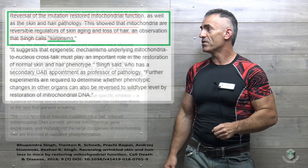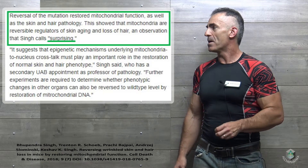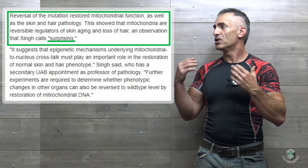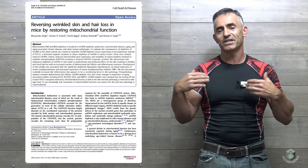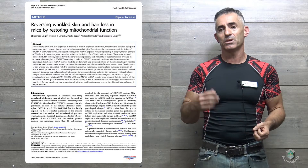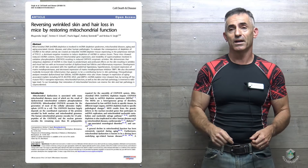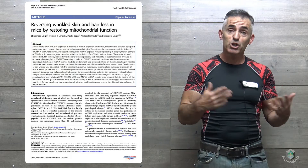But reversal of the mutation restored mitochondrial function as well as the skin and hair pathology. This showed that mitochondria are reversible regulators of skin aging and hair loss — an observation the researcher called surprising. In the case of mitochondrial depletion, which happens to individuals potentially over time, those situations may be reversed by restoring the mitochondrial DNA. At this point in time, in the animal model, that potential may exist in humans as well.